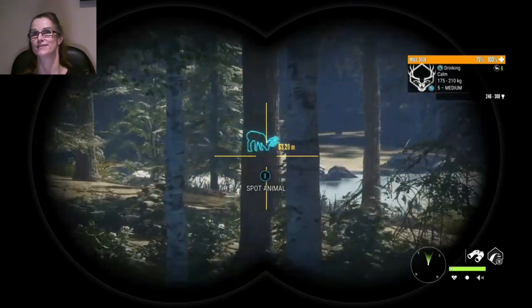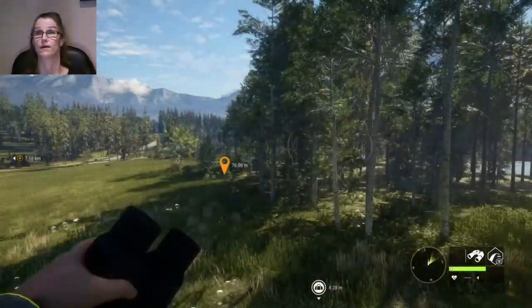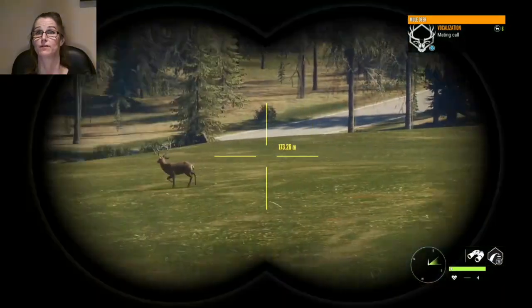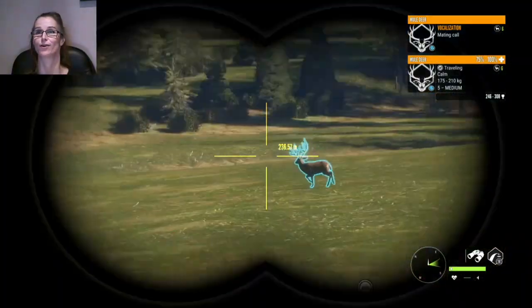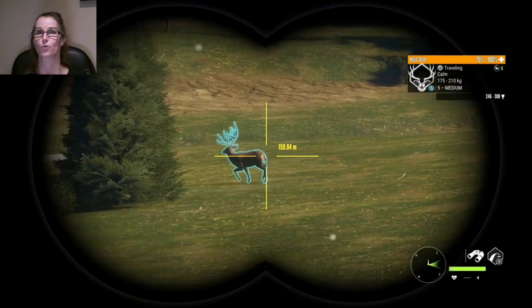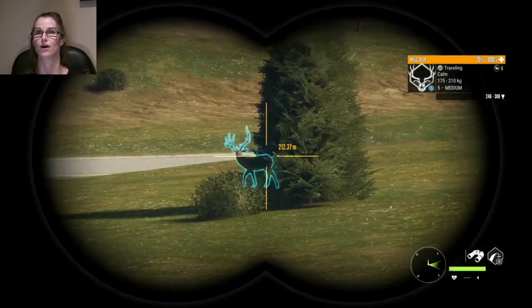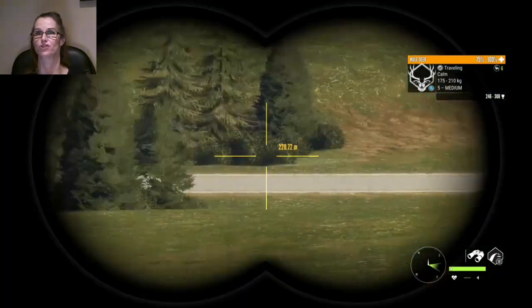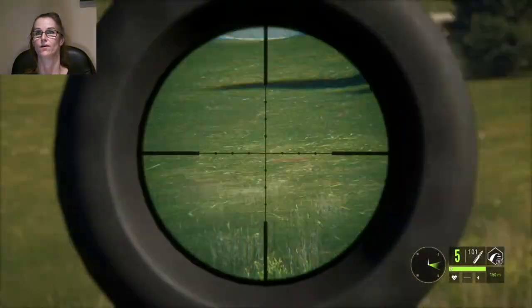Hey guys, welcome back to the channel. So far we have found a level five mule deer — it is a troll — and a level five pronghorn that has vanished, at the same lake. Here's that level five muley. Unfortunately, he has one side that is a little smaller than the other and he is a guaranteed troll. Still a pretty crazy find. So we have found two level fives at this lake.